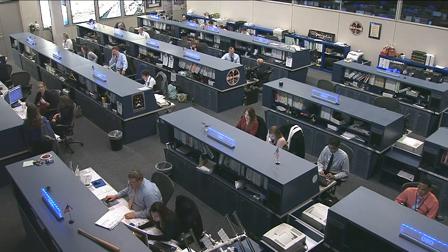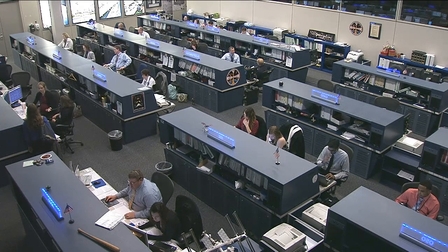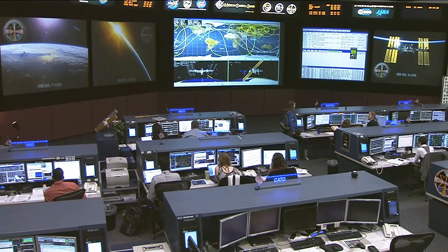Ford then moved on to loading software on a laptop computer in the Columbus module for operations scheduled on Wednesday with the Crews Experiment. That's a European Space Agency investigation into ways to improve crew efficiency and autonomy, and it includes experimenting with voice commanding of the procedures interface.